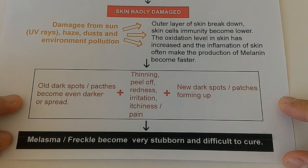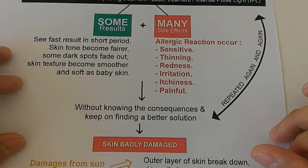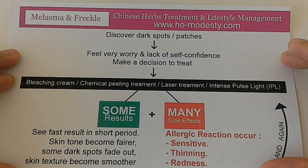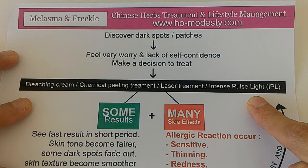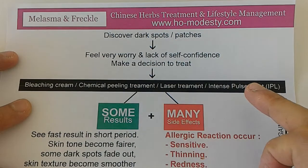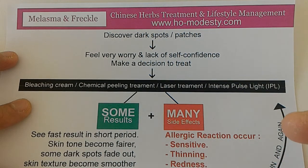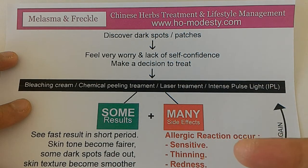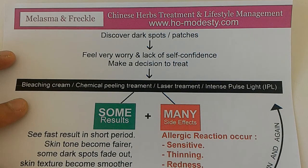It becomes stubborn and difficult to cure, meaning whatever method you try just doesn't produce a very good result. My advice is: before you do anything, make sure you know the side effects of all these methods. I have seen many complaints from our clients — all these things they have done didn't give them benefits and actually created a lot of side effects. In order for your skin to come back to its original state, it will take a long time to treat. But if we are using Chinese herbs from the very beginning, you will have very high chances of being able to get rid of your dark spots.